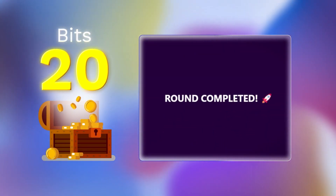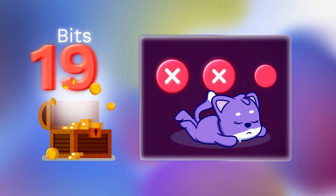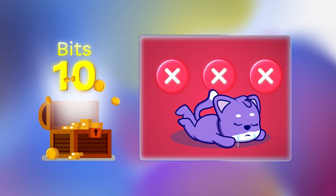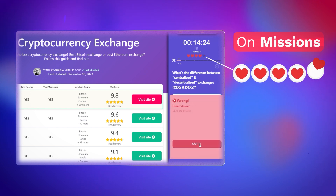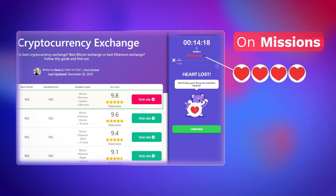Finishing each round, you can earn up to 20 bits. The more mistakes you make during the round, the fewer bits you will end up with. On missions, you will also have 5 hearts — each heart represents how many times you can make a mistake, so preserve as many as you can.